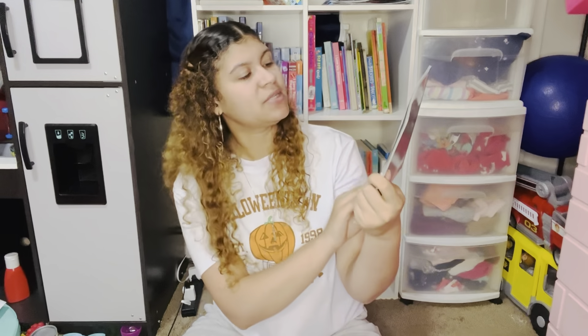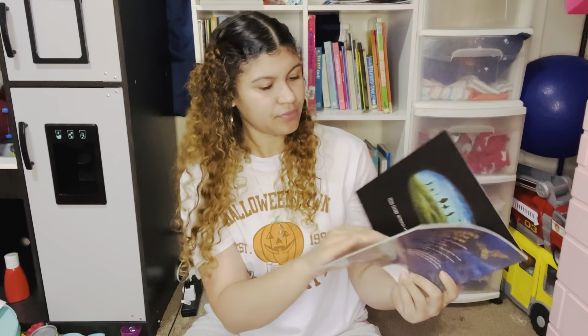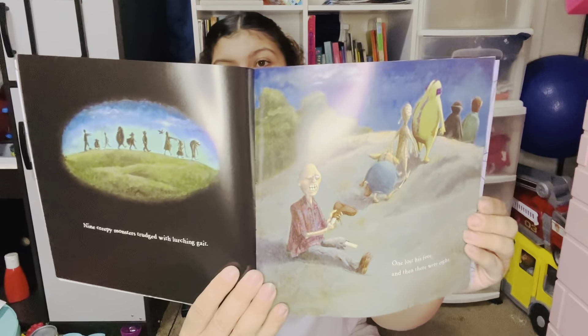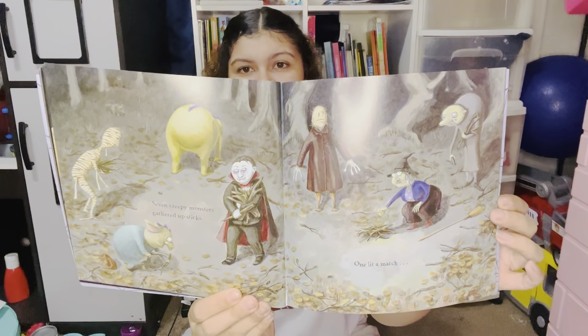Another book that's been in our collection for a while is Ten Creepy Monsters by Carrie F. Armstrong Ellis. This is a super fun book for young readers — it teaches numbers. A great read for preschool readers getting to learn their numbers in a super fun, monster-y way.